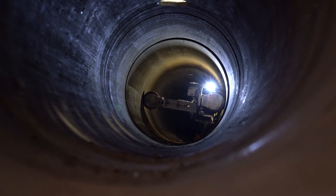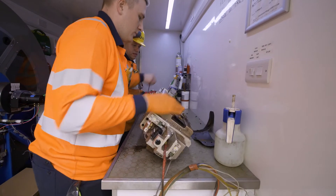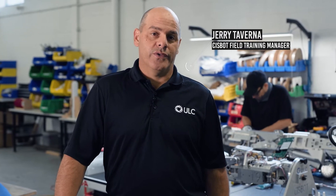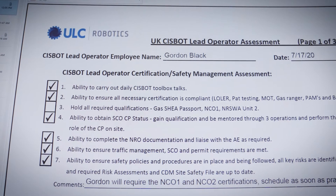Together with our design, manufacture, and maintenance process, another major important ingredient to the success behind the scenes is training and competencies. It's very important for us that people have the right competencies to be able to operate our robotic systems. ULC develops and maintains an expert robotics workforce. One of the ways that we do that is by using a custom competency management system that develops and tracks their progress in the field.